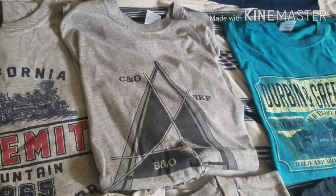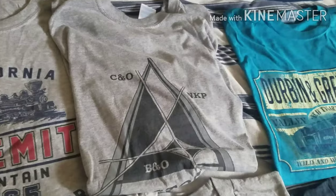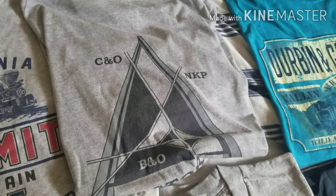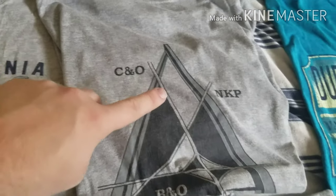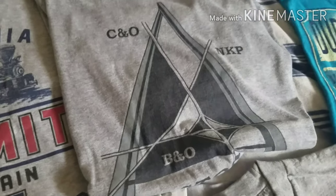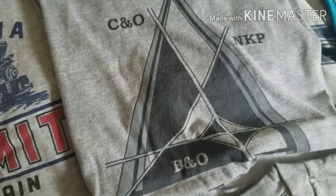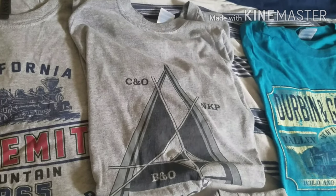Next t-shirt I have is this Iron Triangle Railfan Park t-shirt that shows the three major rail lines that run through that famous Ohio Railfan hotspot. Here we have CSX's former B&O, former C&O, and then Norfolk Southern's former Nickel Plate. And if I'm correct, when you look at this map geographically, the viewing platform is somewhere around here. So I definitely highly recommend that Railfan spot, and I got this t-shirt back in 2017.